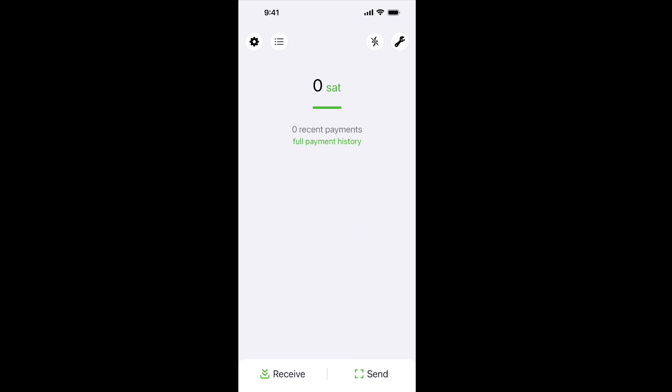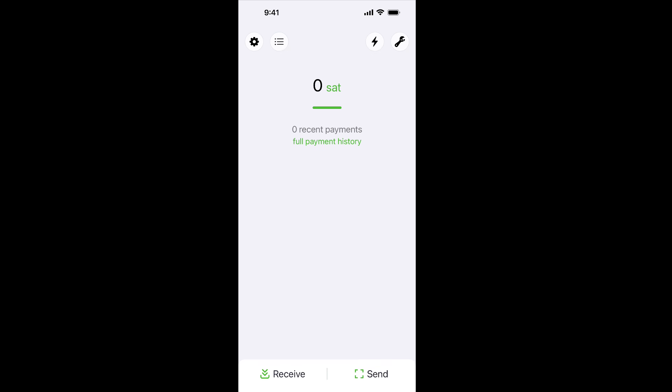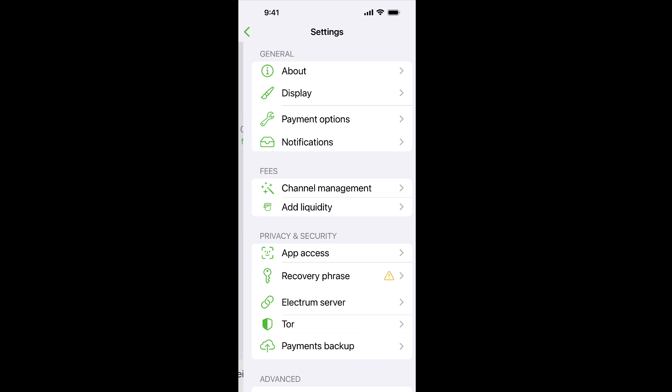Here we are at the main home screen. We can click the lightning icon to see whether we're connected — connected to the internet, to a Lightning peer, and to an Electrum server. The wrench will allow you to contact support, read the FAQ, and do currency conversion. This button here gives you the historical list of payments you've made. Now we're going to go into the settings button.